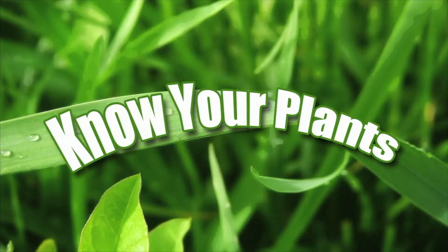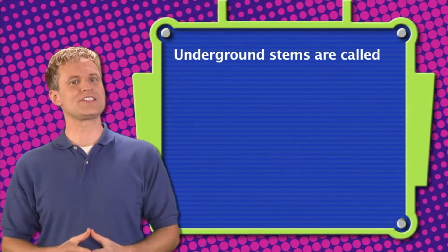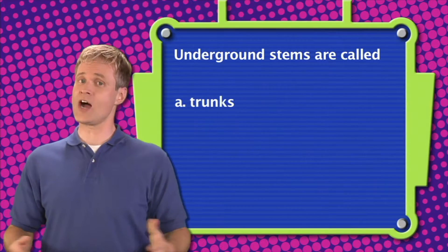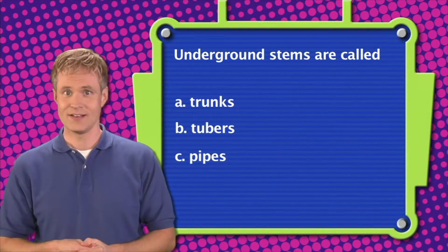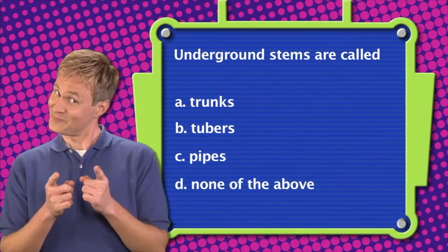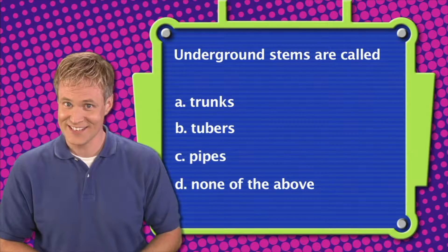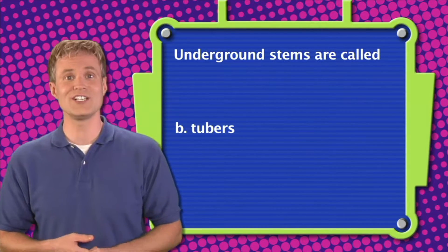Now it's time to play another round of Know Your Plants! The correct answer is B — underground stems are called tubers.